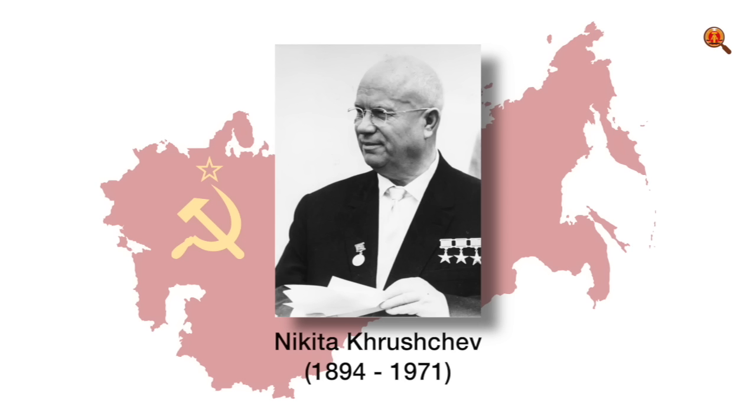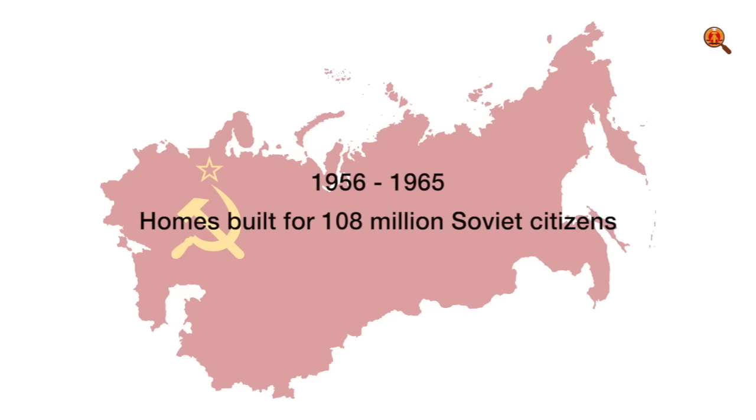When Soviet leader Khrushchev came to power, he criticized the previous construction policy from the Stalin era, saying that the old way of building lacked comfort for its inhabitants and that too much was spent on the facades. Under Khrushchev, in the space of only 10 years, more than 100 million Soviet citizens were able to move into a new home.